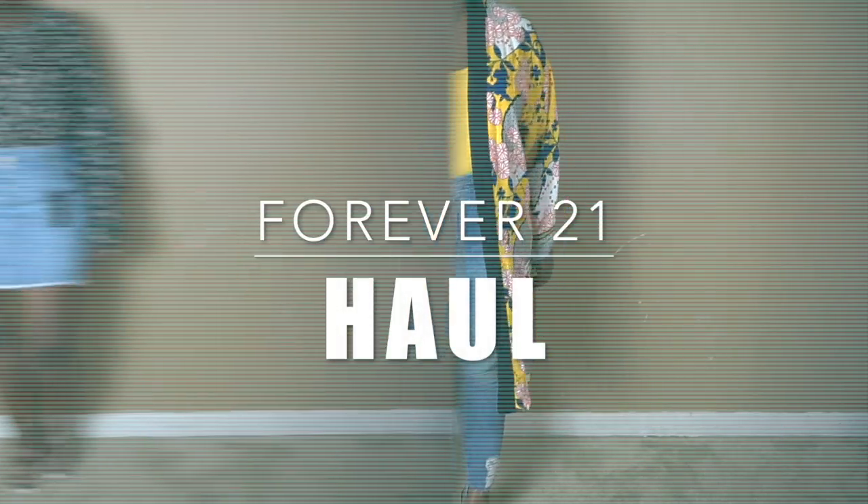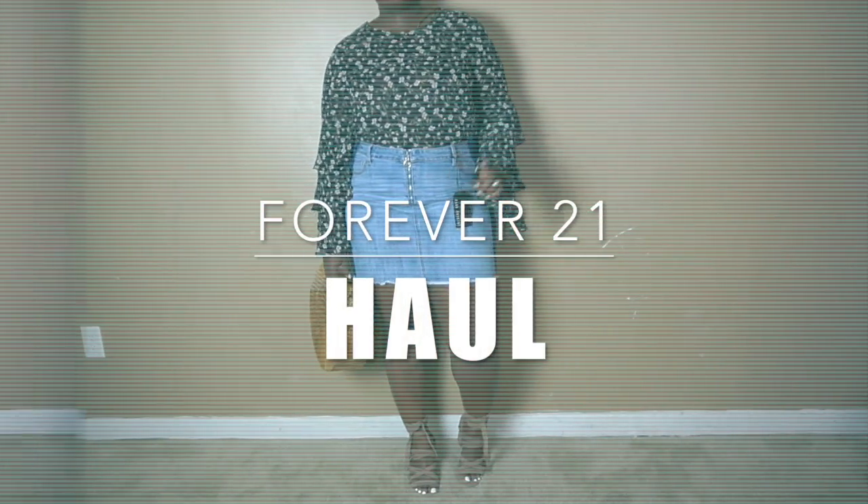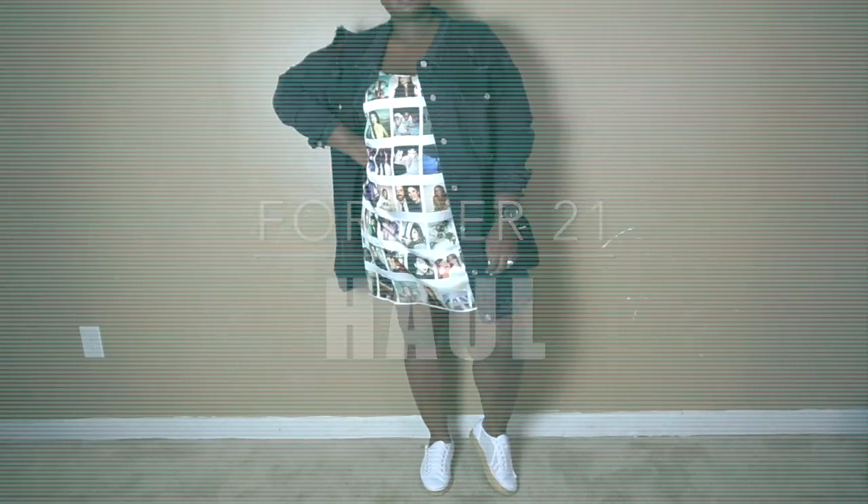Hi Chicsters! Hi YouTube! It's ChiChi again from SuppleChic and today's video is going to be a Forever 21 haul.